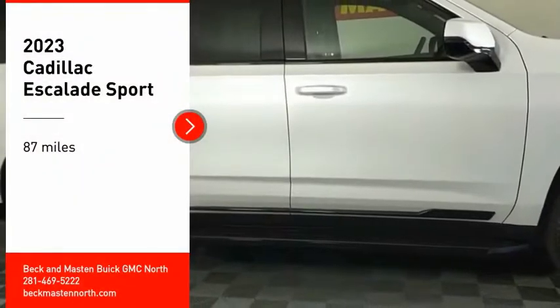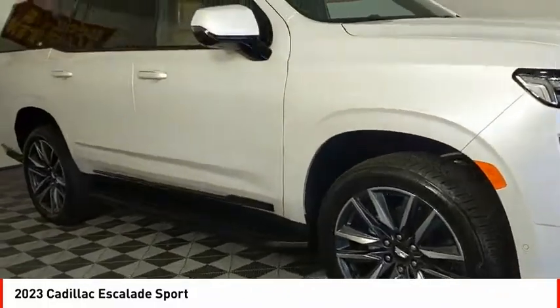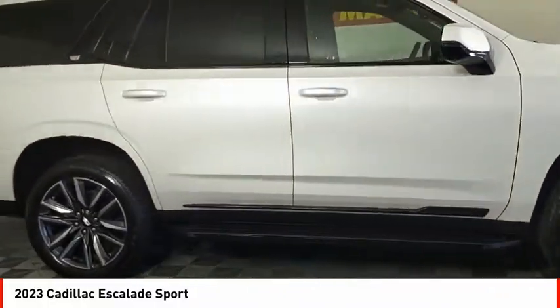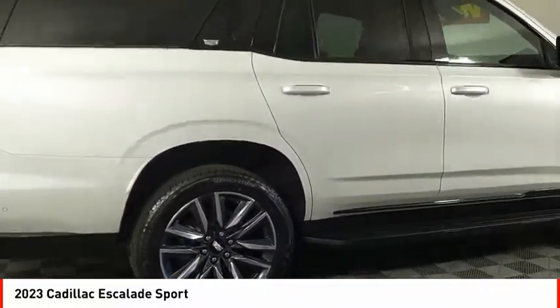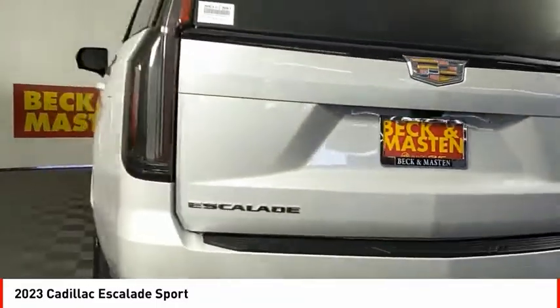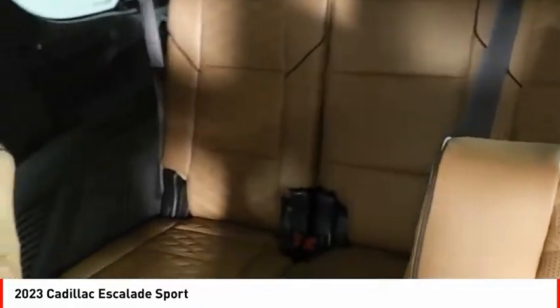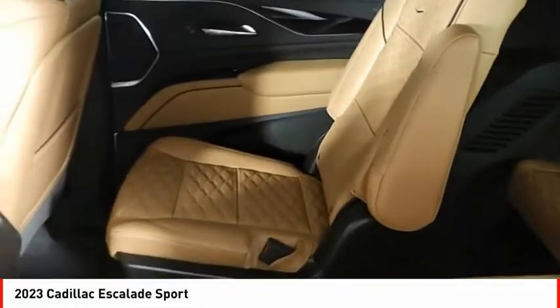Looking for the right vehicle? Check out the 2023 Escalade. A full-size luxury SUV, the Cadillac Escalade stands for A-list style. Thrilling yet effortless performance combined with advanced luxury and technology that's on the leading edge of the industry makes the Escalade an easy choice.